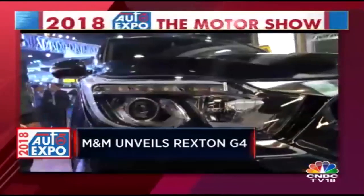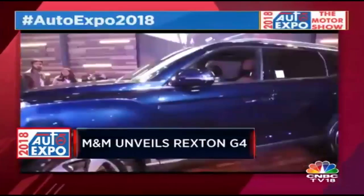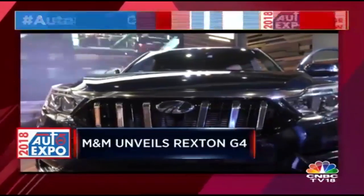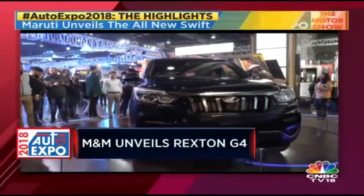This is the second-generation SsangYong Rexton. It's grown larger and more premium — both inside and out, it looks a lot more upmarket. But look closely: there is no SsangYong logo on the grille. In fact, the grille is different from what you'd expect on the second-generation Rexton.